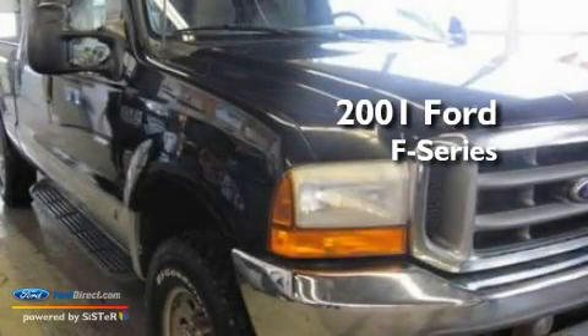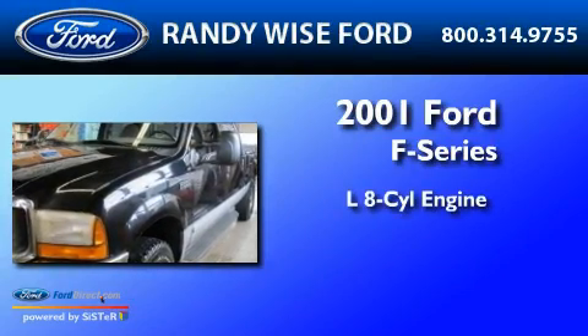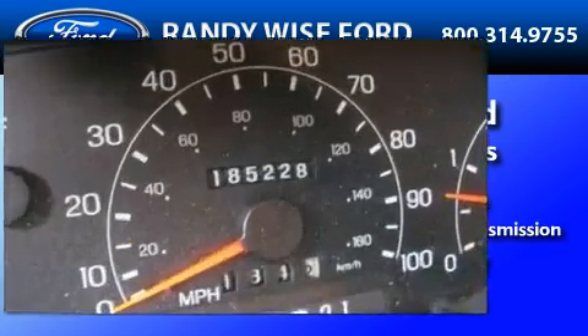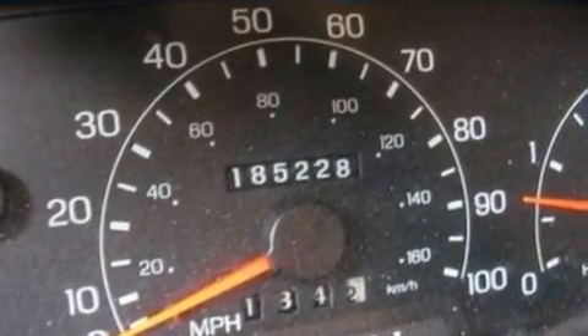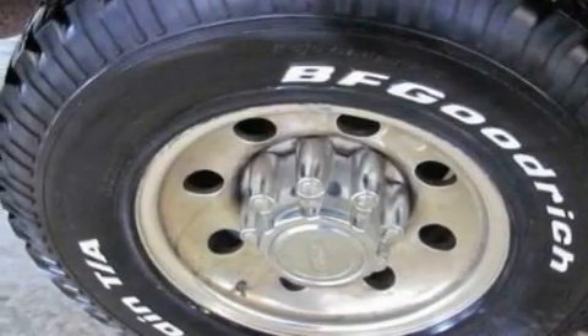This is a 2001 Ford F-250. It features a 7.3-liter 8-cylinder engine and a 4-speed automatic transmission. Its top features include an auto-dimming rearview mirror, 12-volt power outlets, and an anti-lock braking system.